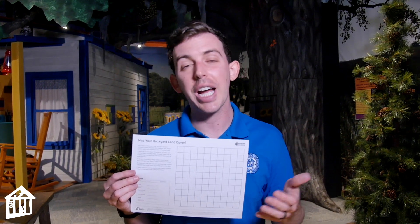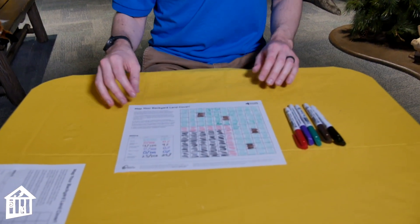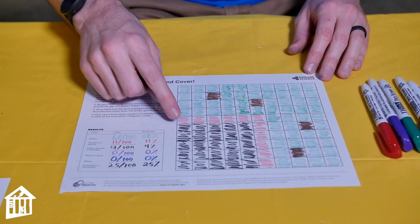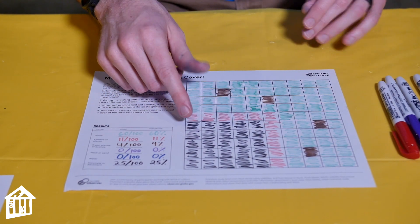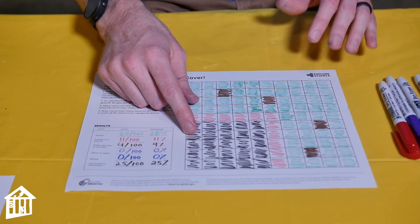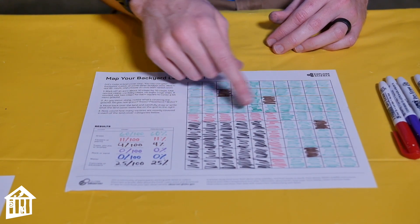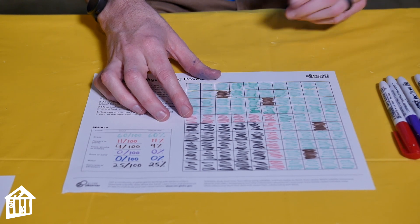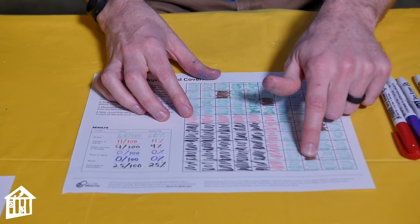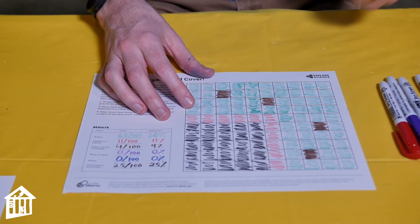I've mapped out my own backyard so you can see how this activity works. I assigned each thing a different color. The black squares are where my driveway goes into my backyard — about 25 squares, so roughly 25% of my yard is concrete or pavement. Red represents flowers and plants around my driveway — about 11 squares, or 11%. I have about four trees, so about 4% trees, and everything else is grass — about 60% of my yard is plants trapping that soil.